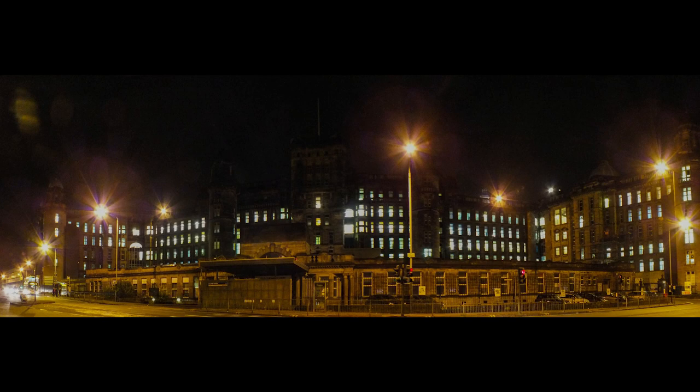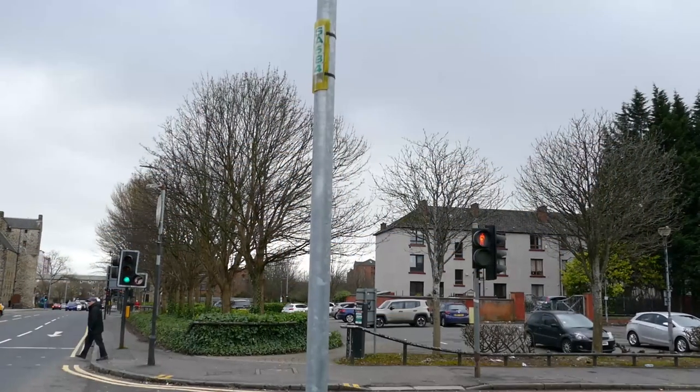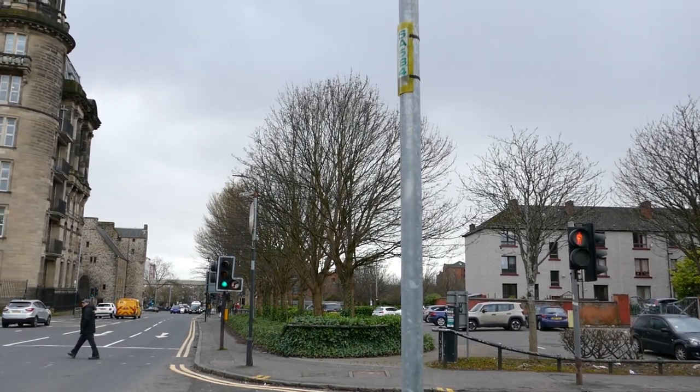The next big building you'll see is the Royal Infirmary. This started out as the building next to the Cathedral, which was built on the site of the Bishop's Palace. The current building, though it looks similar to the original, is a replacement which opened in 1914.